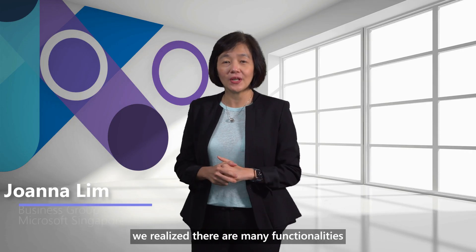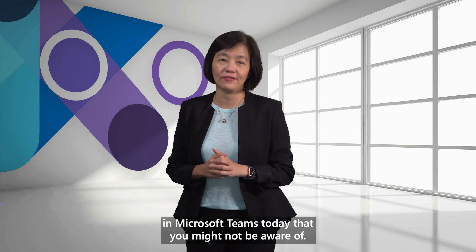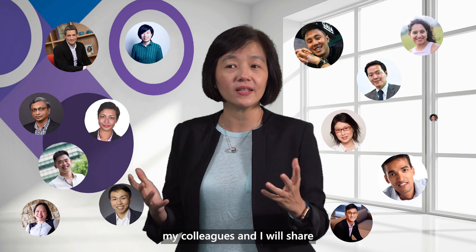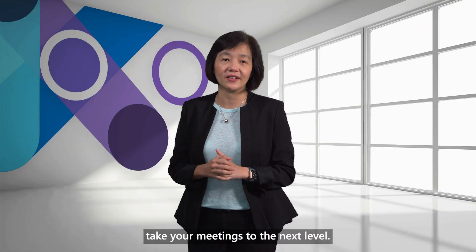In working with many of our customers, we realized there are many functionalities in Microsoft Teams today that you might not be aware of. Apart from collaboration, chats and calling, Microsoft Teams allows you to improve your meetings experience. In this Rediscover Microsoft Teams series, my colleagues and I will share some of our personal favorites that could actually take your meetings to the next level.